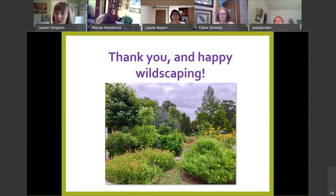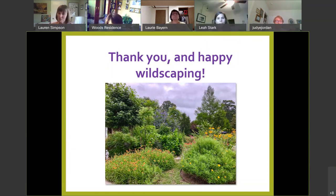Someone asked: have you ever visited the Selah Bamberger Ranch? I have not, and now I will — highly recommended to tour that facility. Thank you, I so appreciate that.